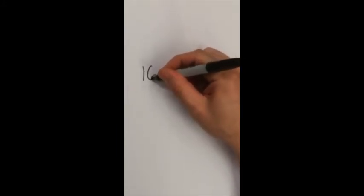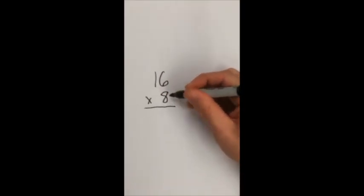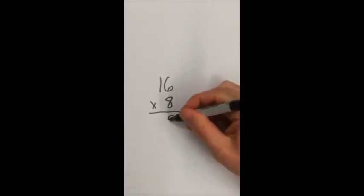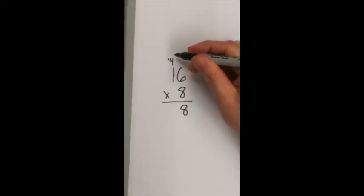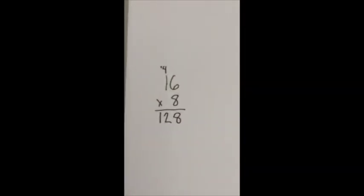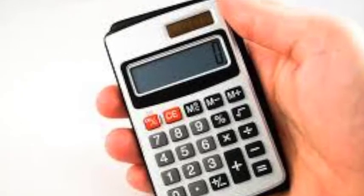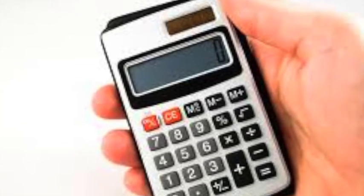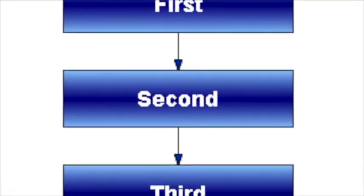Let's consider the following question: 16 times 8. How would you solve it? Maybe you lined up the numbers, multiplied 6 times 8, put the 8 on the bottom, carried the 4, then multiplied 8 times 1, added the 4 to get 12, then put the 12 beside the 8 to get 128. How would you prove that you were right without a calculator? Does this explanation really tell you whether the student actually knows the answer is 128, or are they just following a procedure?